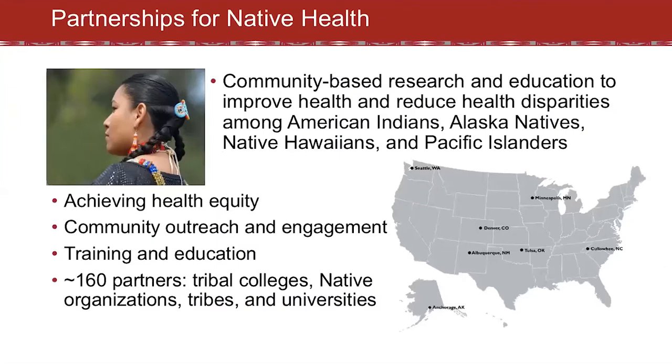Partnerships for Native Health conducts community-based research and education to improve health and reduce health disparities among American Indians, Alaska Natives, Native Hawaiians, and Pacific Islanders. We do this by working with both community and academic partners in community settings. We focus on achieving health equity, community outreach and engagement, and training and education. We have over 60 partners across the country including tribal colleges, native organizations, tribes, and universities.